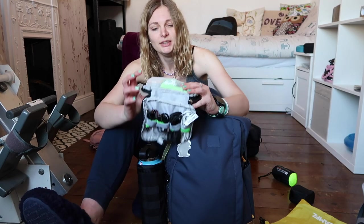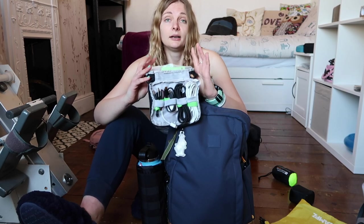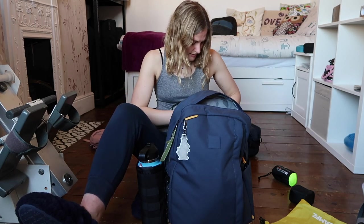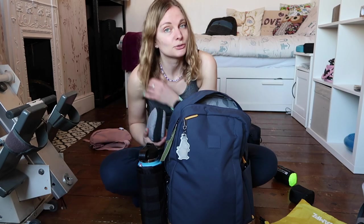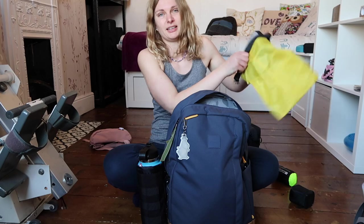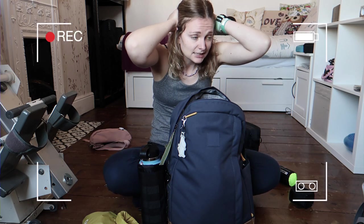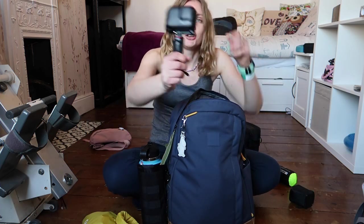I've got an external hard drive stored in a dry bag as extra protection because I don't trust the case alone. I also have my laptop and iPad — I'm doing a Master's in Sports Medicine and my dissertation is due 17th August, so I want to hand it in at the beginning of June, meaning I've got a lot of work to do while travelling.